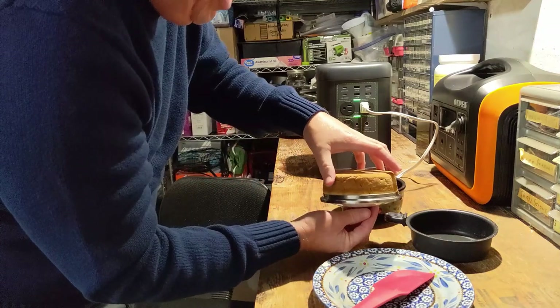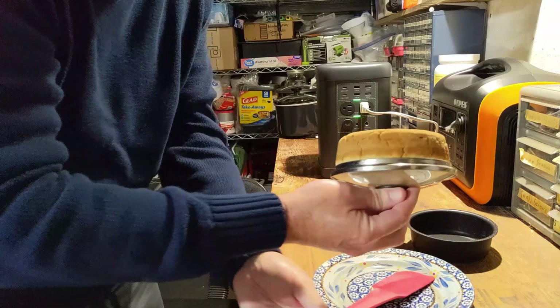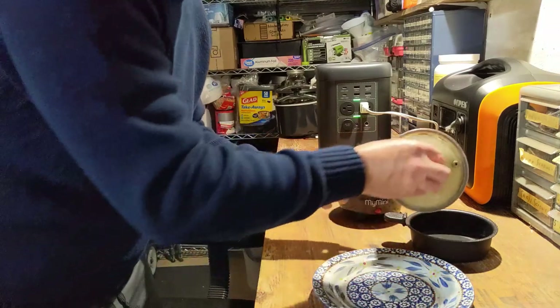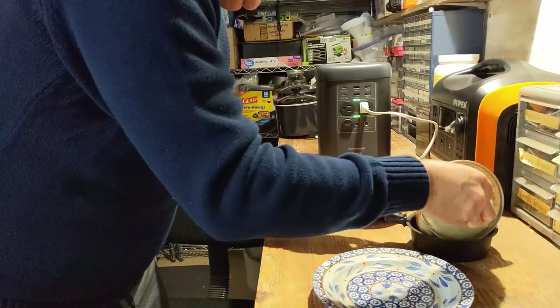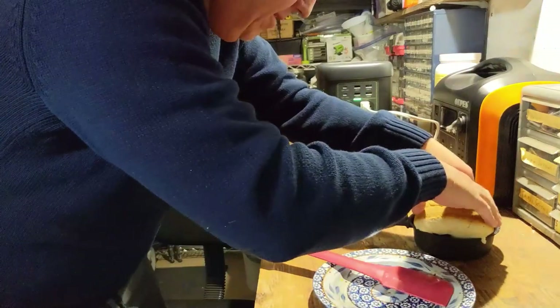Oh yeah — look at that. Nice and brown. That's hot. It's a little doughy on top — I was afraid of that.